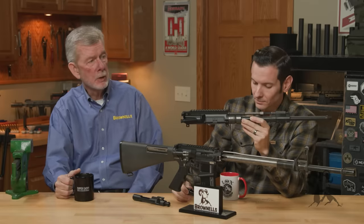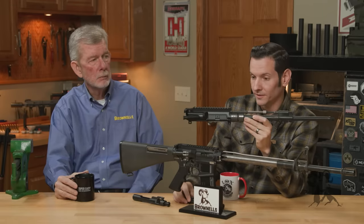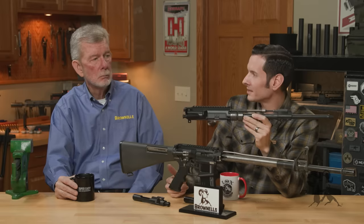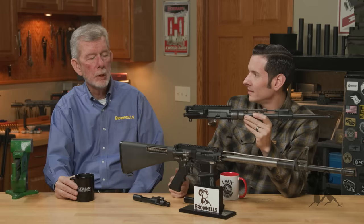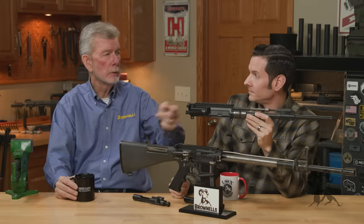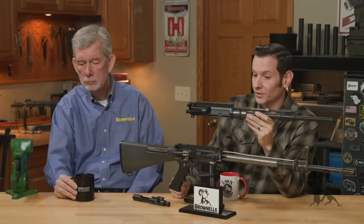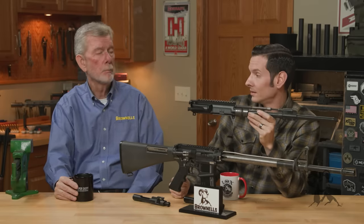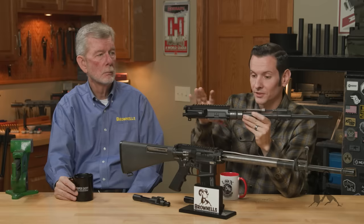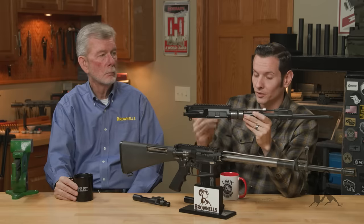For full auto fire, that's extremely advantageous — especially in environments where you can't stop and clean. This is definitely the way to go. If you were in Ukraine right now, you'd probably want that system. Now, it is heavier. So it's more expensive to manufacture and it's heavier — those are the cons of your piston system. But it runs cleaner and cooler — those are your pros.